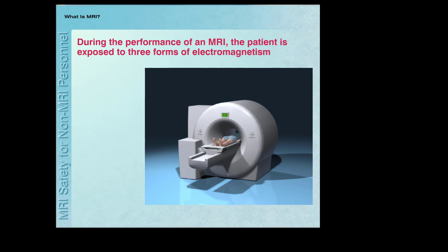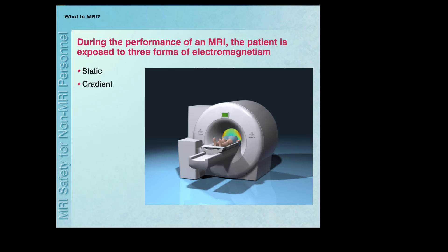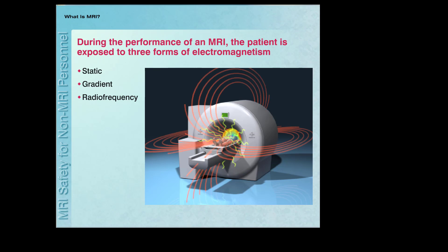During the performance of an MRI procedure, the patient is exposed to three different types of electromagnetism: a powerful static magnetic field, changing magnetic fields, and radio frequency fields or radio waves. These electromagnetic fields are essential to the operation of the MR system and are activated together during the imaging procedure. Using the unique physical properties of electromagnetic fields along with advanced computer technology, images of virtually any part of the body may be obtained.